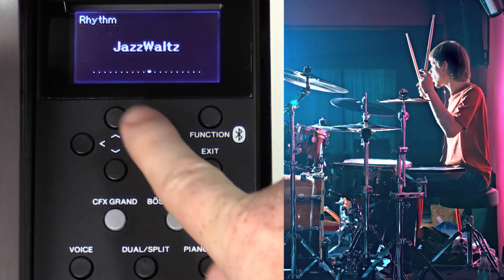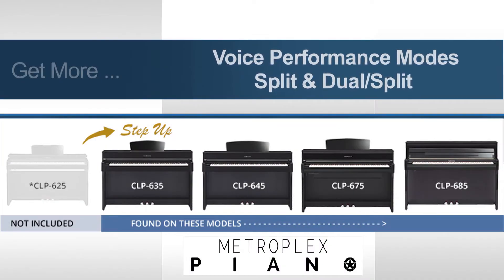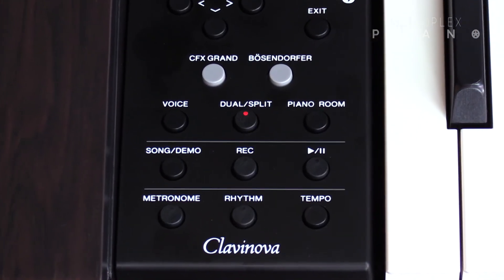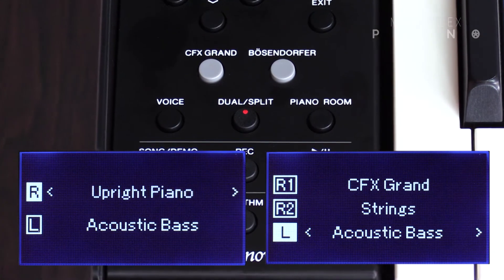So whether you're a student looking for timing support that's more exciting and fun than a metronome click, or you're a player wanting to add a groove to your song, the built-in rhythms are ready to support your play. On all models, you're going to enjoy the dual voice setting, which will let you combine two voices together like piano and strings.